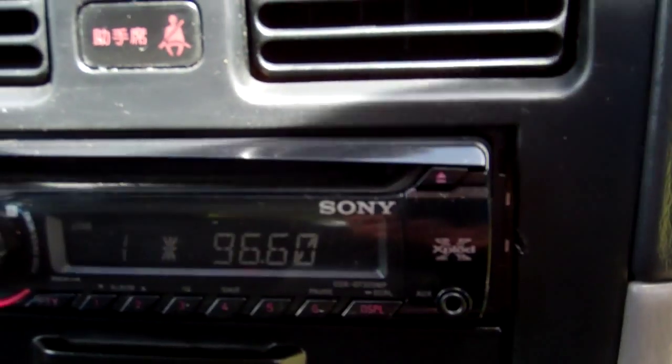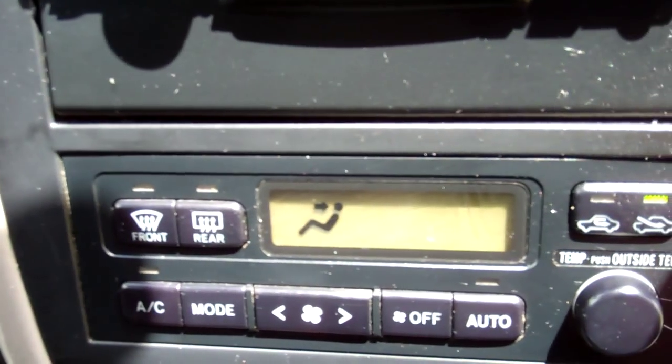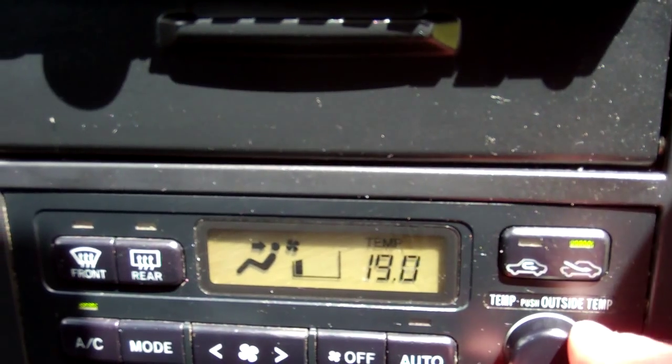We have a Sony Explod CD radio player — good stereo. Down here we have climate air conditioning, and that's nice and cold, perfect for this time of year — summer.